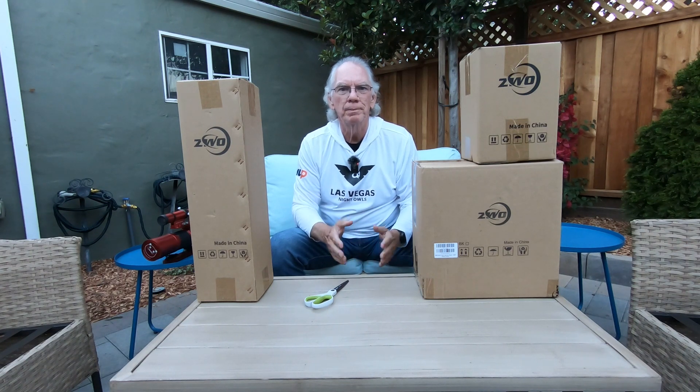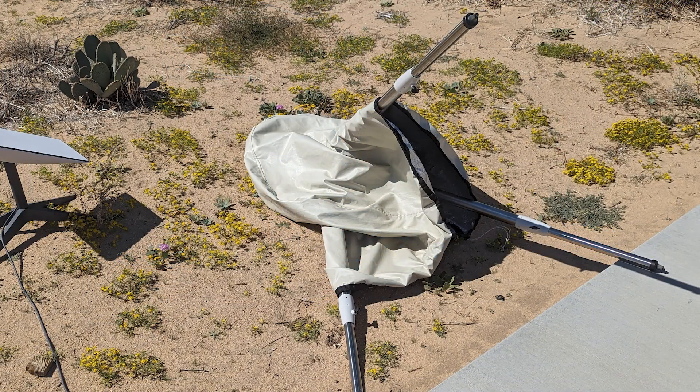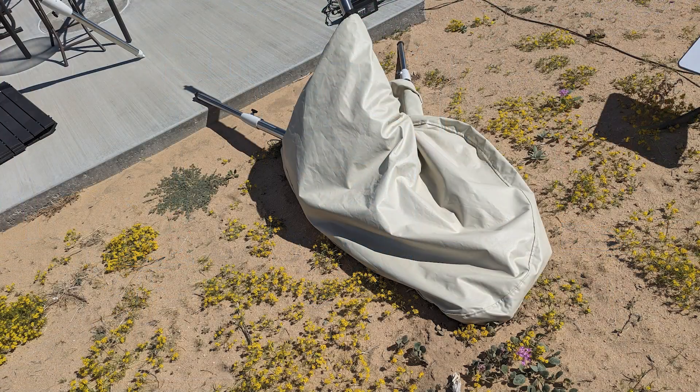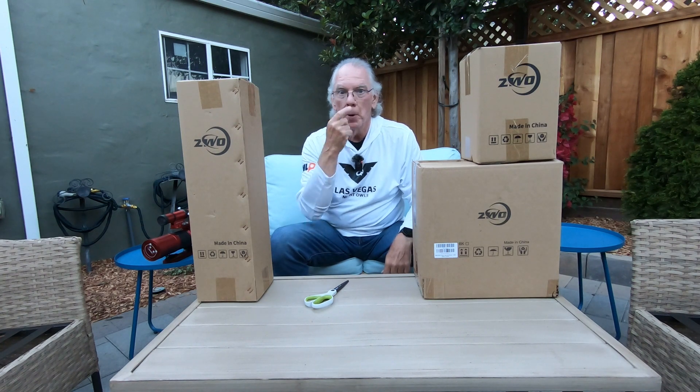So long story short, I went out there, totally shocked, didn't know what to do — afraid to bring the mount back up on the pad and take the cover off to see what damage was present. But anyway, I worked my way through all that. My tripod to my HEQ5 broke.